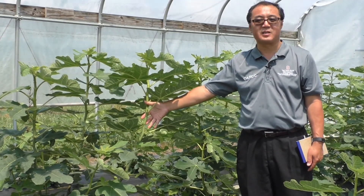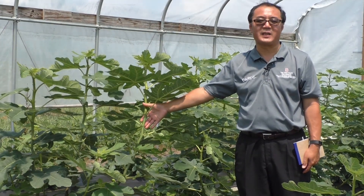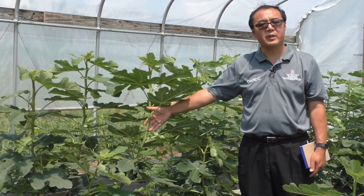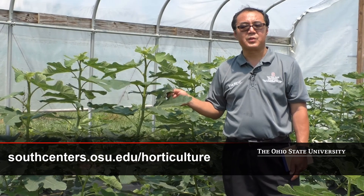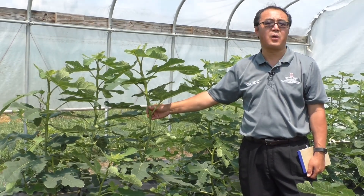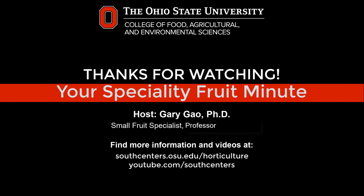Right now these are still green, otherwise I would grab one and taste it — I know they wouldn't taste good right now. If you have any more questions, you're always welcome to visit our website at OSU South Centers in Piketon. We also have other information online, and you can always call us or email us and we'd be more than happy to answer your questions. Thank you.